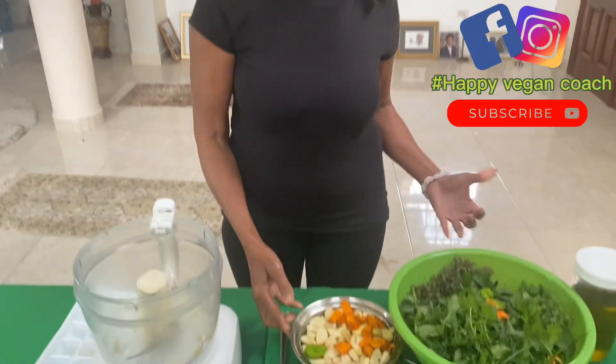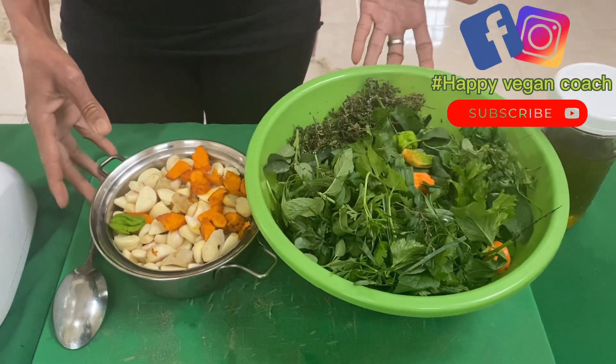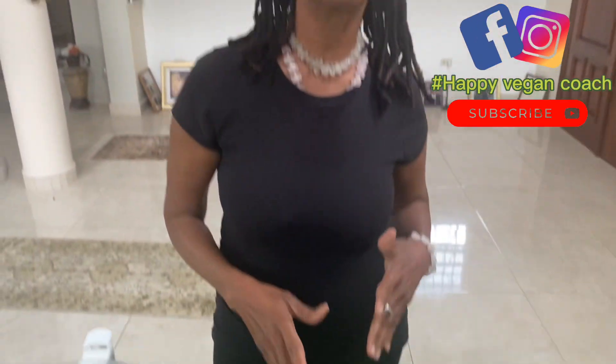Hi, this is Yolande from My Behavior Vegan Coach, and I'm going to be making the most wonderful spice in the whole world. This is the only way you should have your spices — by making them yourself. Because anything you get in the bottle is going to be polluted. You don't know where they come from. And this is going to be extremely delicious.